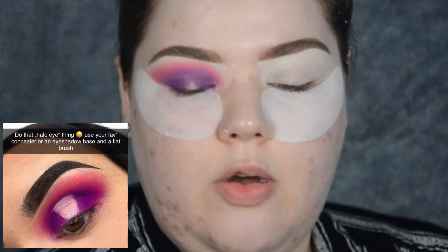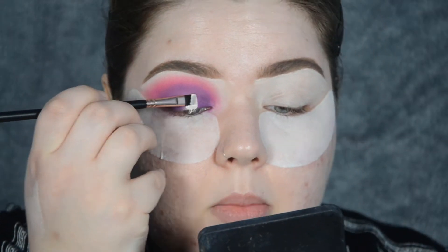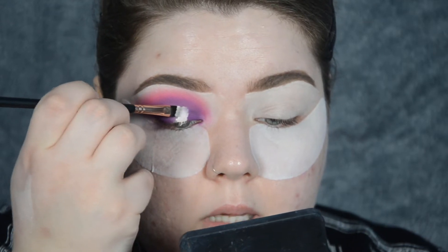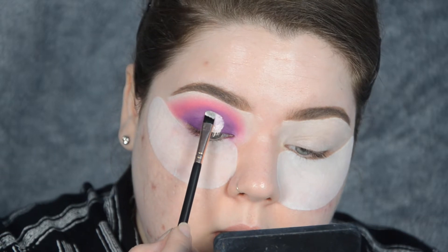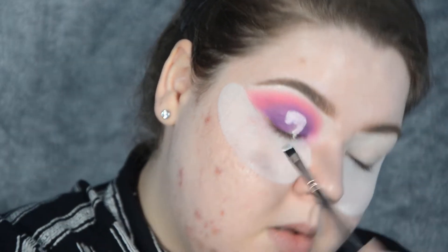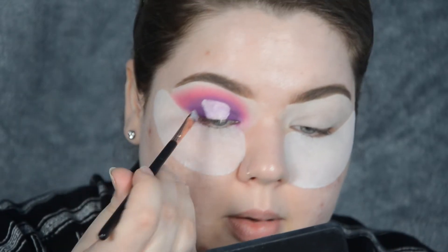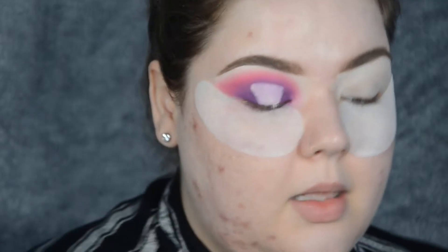Use your favourite concealer or an eyeshadow base on a flat brush and cut your crease. So I've got my flat brush and a little bit of P. Louise base and I'm going to cut my crease and do the halo thing. She has it up to her crease - it's a very weird shape and I can't quite match it. I think that's as good as it can be at the moment.